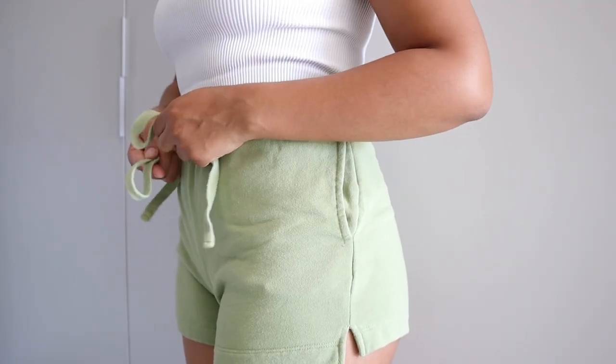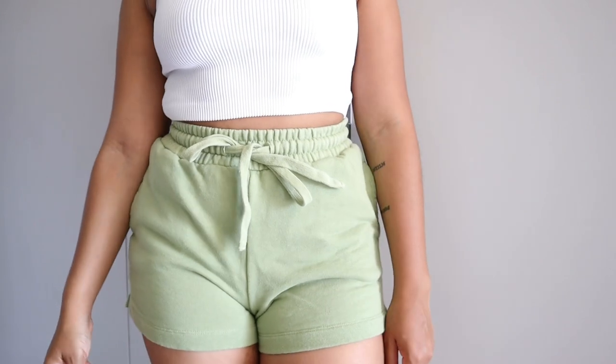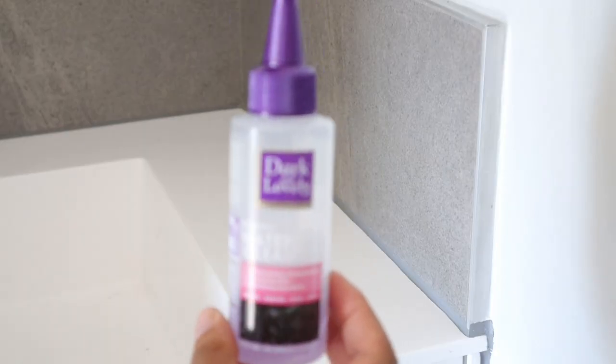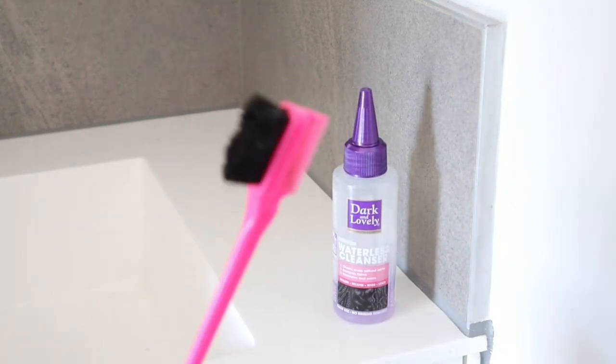I wasn't going anywhere on this particular day so I just have a simple outfit on — full outfit from Cuts and On, don't play with it. My scent of the day was Black Opium, 10 out of 10, too good.